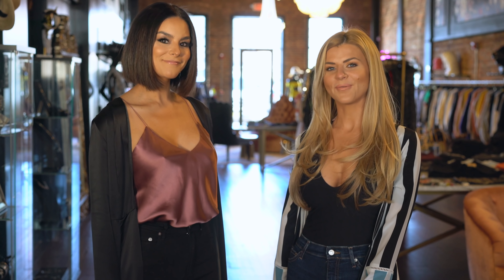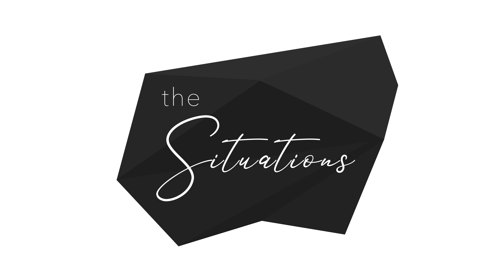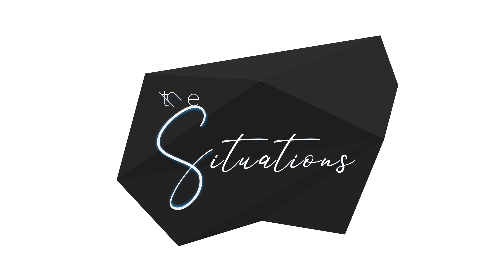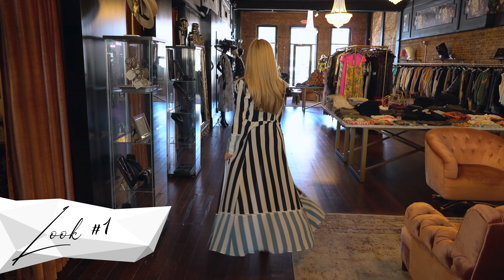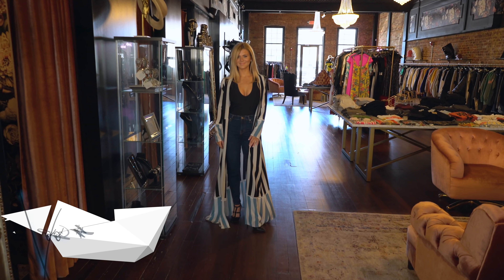Hi guys, welcome back! Today I am here with my very good friend Maria Elizabeth from the Haute Maven Boutique in Red Bank, and she's going to help me pick out some of my top new spring looks for spring 2019. Stay tuned!